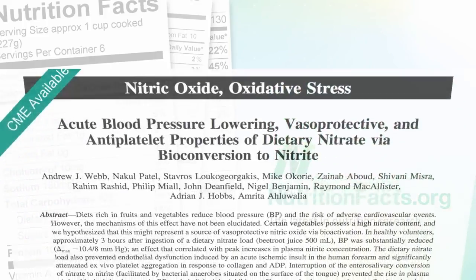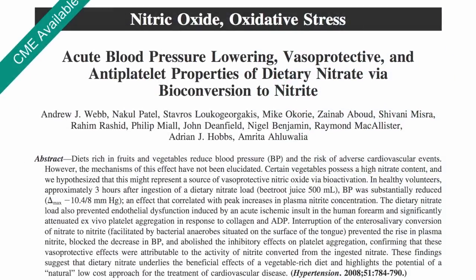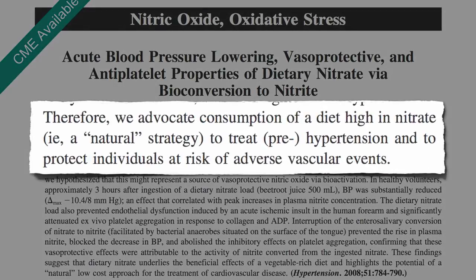How to Treat Hypertension. The researchers conclude: we advocate consumption of a diet high in nitrate, a natural strategy to treat hypertension, high blood pressure, prehypertension, and to protect individuals at risk of adverse vascular events, like heart attacks.